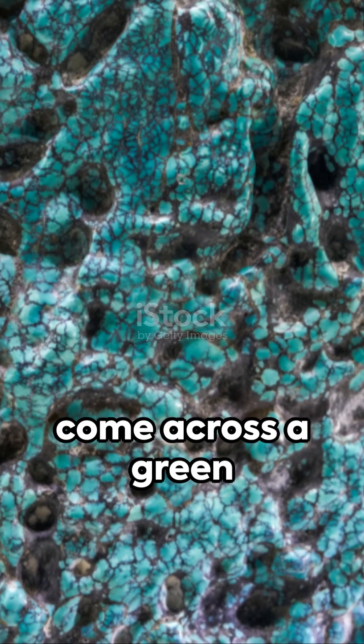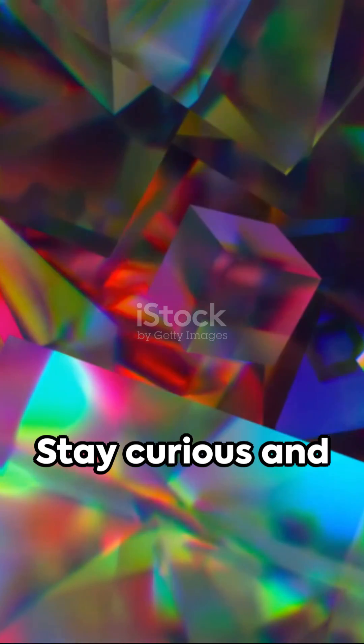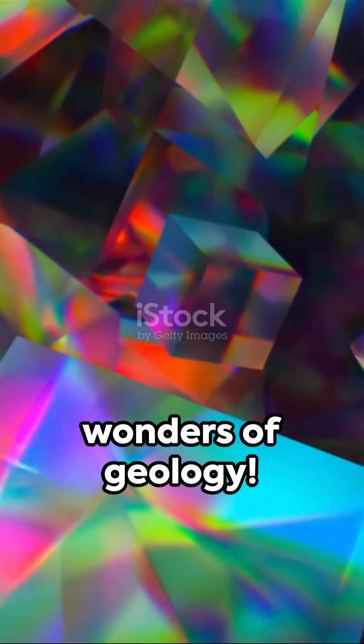So next time you come across a green mineral, remember that it might just be olivine, the rock of the day. Stay curious and keep exploring the wonders of geology.